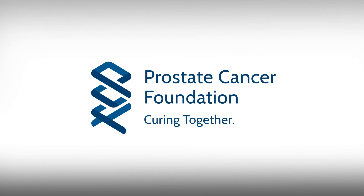PROSTIC is also made possible with generous support from the Prostate Cancer Foundation.